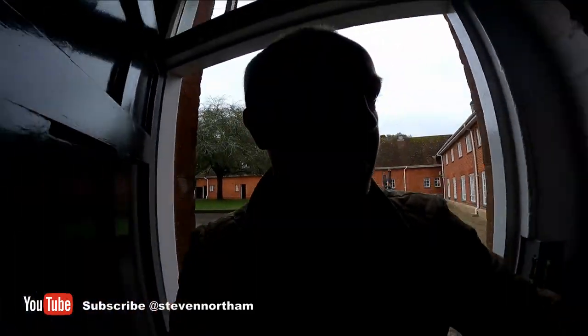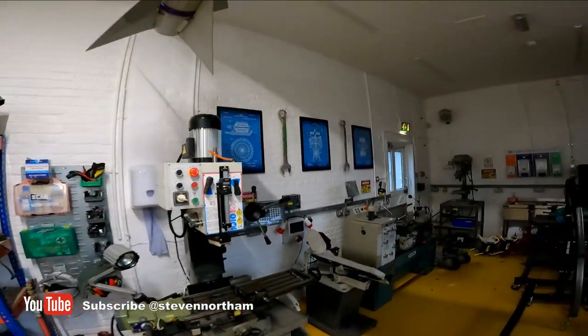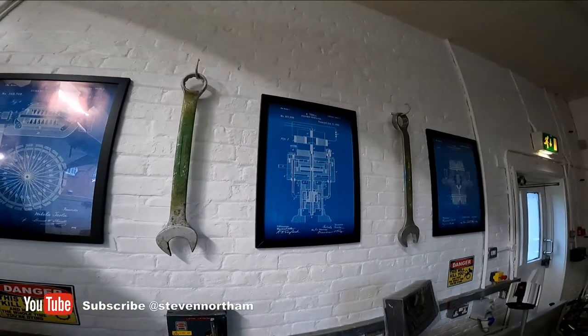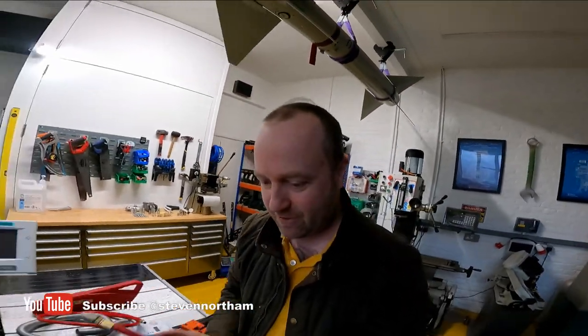Let's have a look at the fab lab because that's almost finished as well - I've been saying it's almost finished for months, it takes a while. All the machines are in. There are Tesla prints up on the wall and giant spanners I've had kicking around for ages. Let's turn some more lights on.